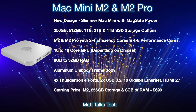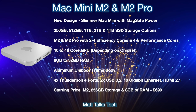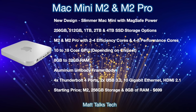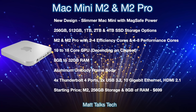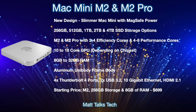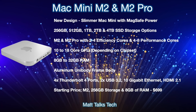The Mac mini body will be an aluminium unibody frame. On the back, we'll get four Thunderbolt 4 ports, two USB 3.2 ports, a 10 Gigabit Ethernet connection, and HDMI 2.1. The starting price for the lowest M2 configuration with 8GB of RAM and 256GB of storage is expected to be $699 USD — the same as the current M1 Mac mini.